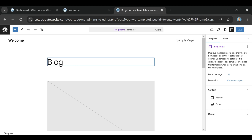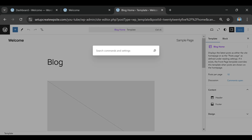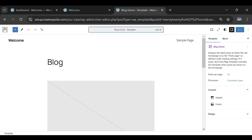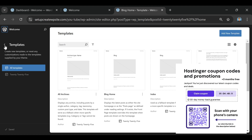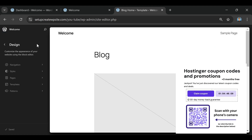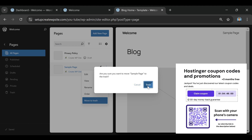Another detail people gloss over is what else gets bundled into the deal. With the coupon code applied, Hostinger doesn't just give you hosting at a steep discount. They also throw in a free domain name for the first year, SSL certificates, weekly backups, and 24/7 support. If you were to pay for those separately, you'd easily be looking at an extra few hundred dollars annually. But because you're using the right coupon link, they're included at no extra cost.